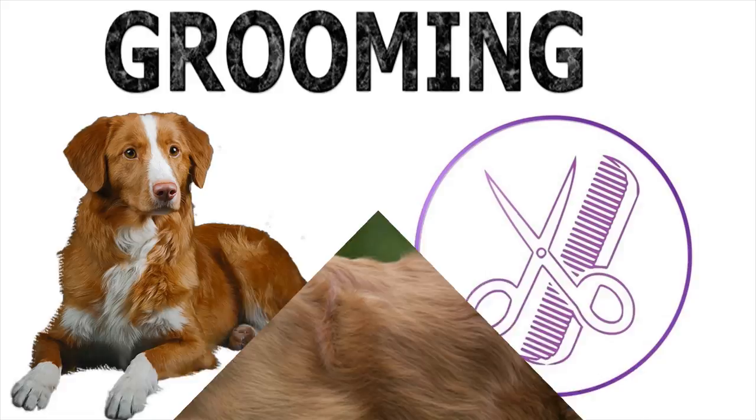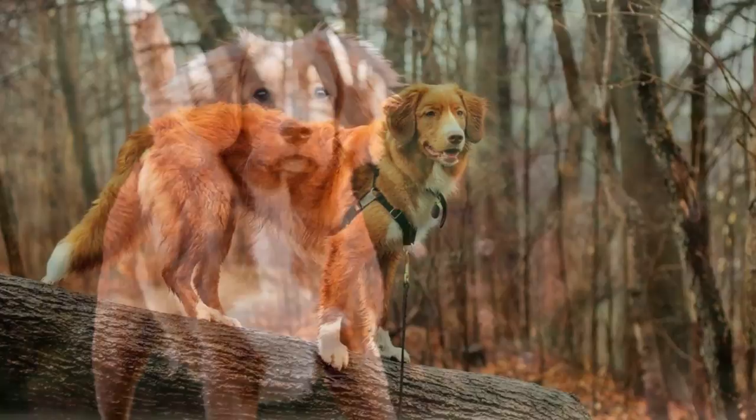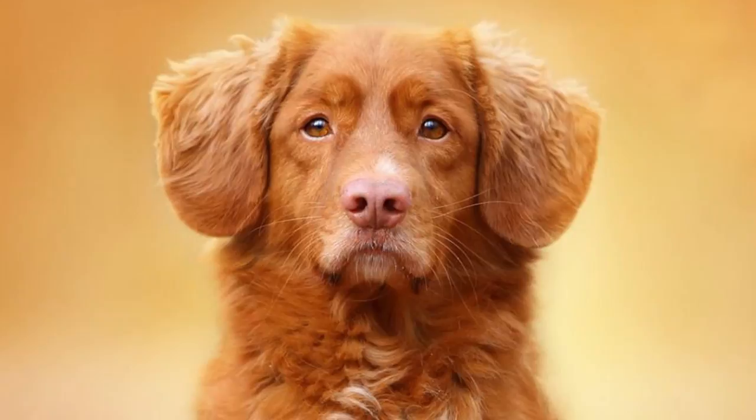The hair of these dogs must be brushed and combed daily. It's also advisable to bathe only when it's very dirty, to avoid removing the natural protection provided by its fur. You should also trim its nails, brush its teeth, and clean the ears weekly.